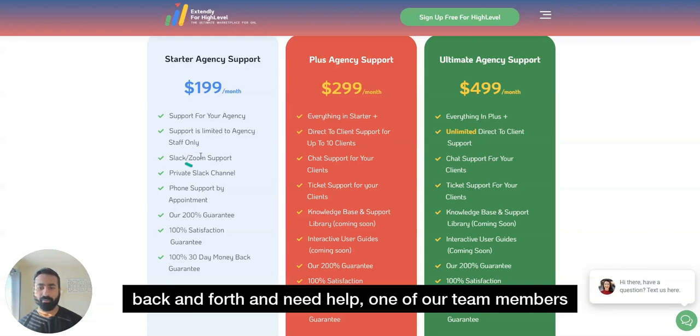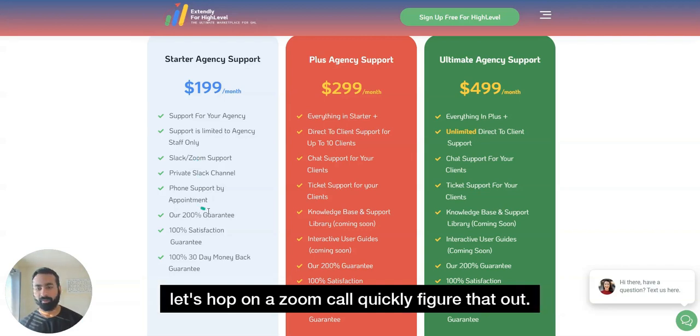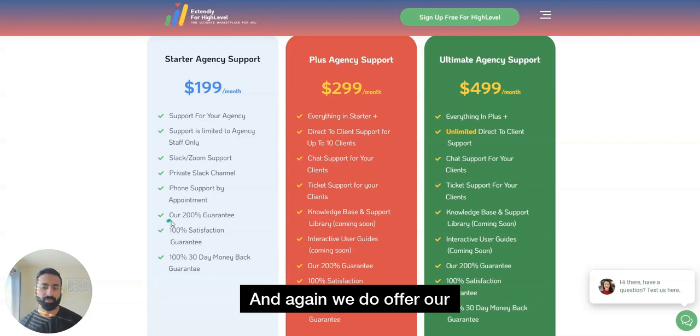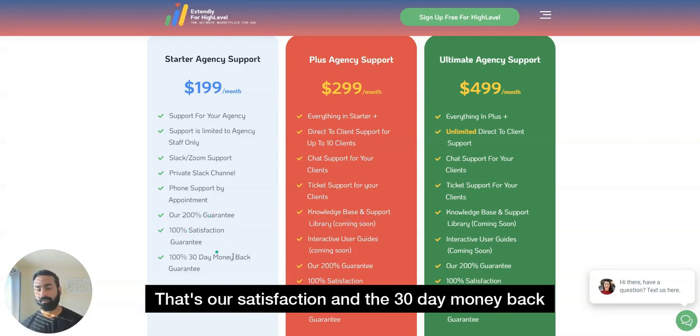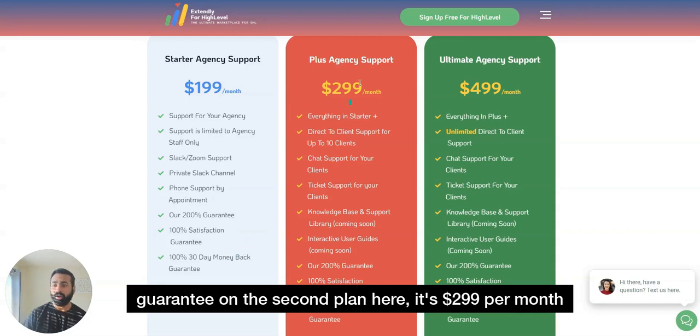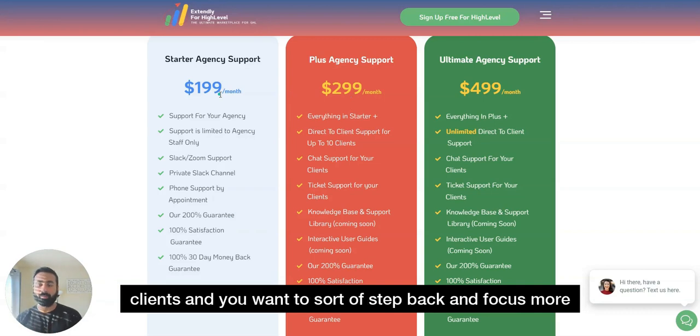Phone support and Zoom calls are also available by appointment. If you're going back and forth and need help, one of our team members will share a Zoom link and hop on quickly to figure things out. We offer our 200% guarantee on all plans — satisfaction and 30-day money-back. The second plan is $299 per month for when you are growing as an agency.